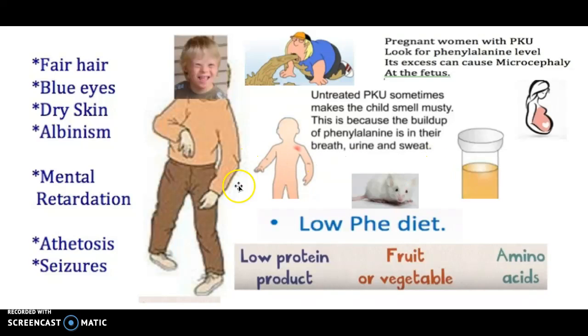In terms of diet, you want a diet that is low in proteins, high in fruits and vegetables, and high in amino acids — most importantly, in tyrosine.